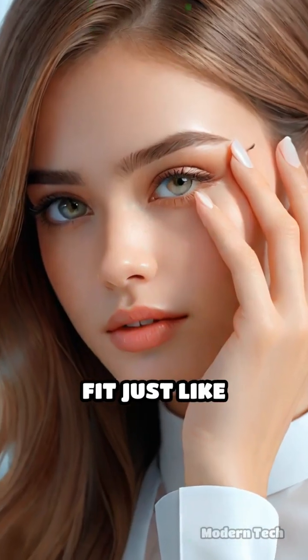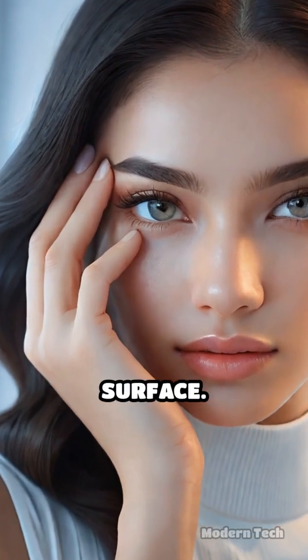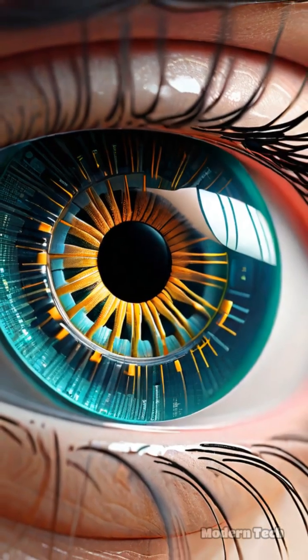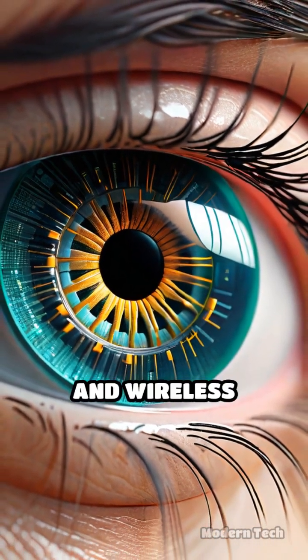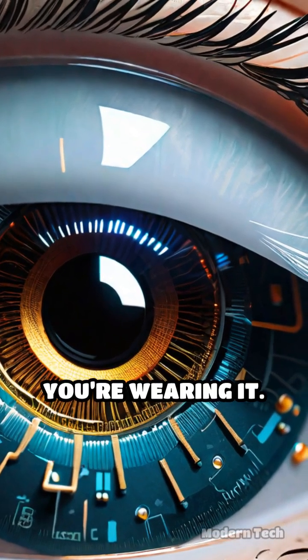These tiny lenses fit just like regular contacts, but pack serious tech beneath the surface. The biggest challenge? Squeezing sensors, micro displays, and wireless capabilities into a lens so thin you almost forget you're wearing it.